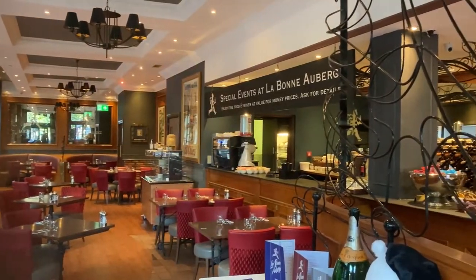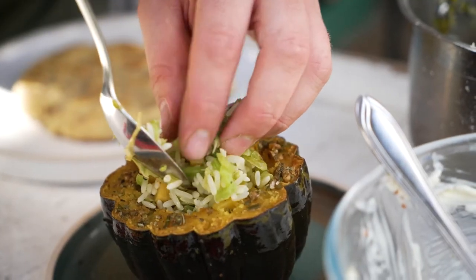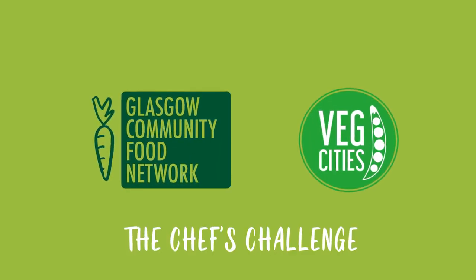These Glasgow grown ingredients are then transformed into fabulous veg centre dishes. This is the Veg City's Glasgow Chefs Challenge.